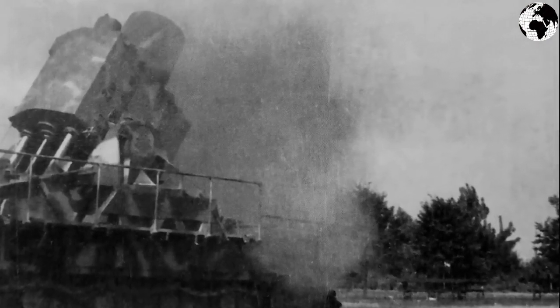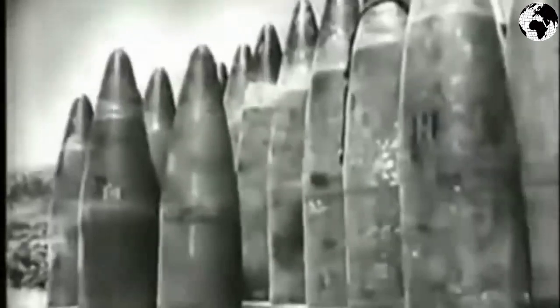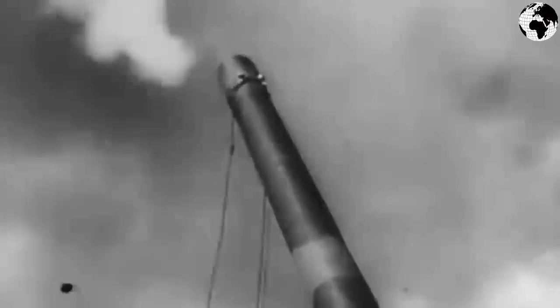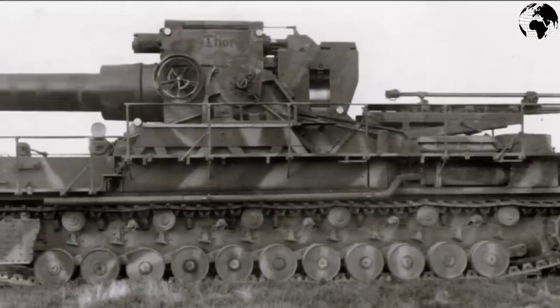In the horizontal plane, the barrel could only rotate within a sector of four degrees. For firing, light and heavy concrete-piercing projectiles weighing 1,700 and 2,170 kilograms, as well as high-explosive projectiles weighing 1,250 kilograms, were developed. The concrete-piercing projectile was fired at an initial speed of 220 meters per second and could pierce a concrete wall up to 3.5 meters thick or a steel slab 450 millimeters thick. The high-explosive projectile had an initial speed of 283 meters per second, with a range of 6,700 meters. Maximum shell flight time was 49 seconds, and the rate of fire was one shot every 10 minutes.